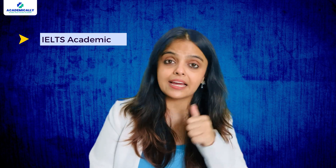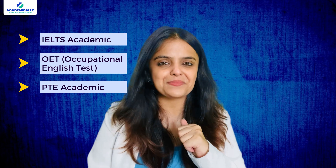Moving on to an important step: English proficiency. While it is not mandatory to pass the AMC exam, it is very important for registration and a visa. You will need to pass one of the following with the required scores: IELTS, OET (Occupational English Test), or PTE Academic.